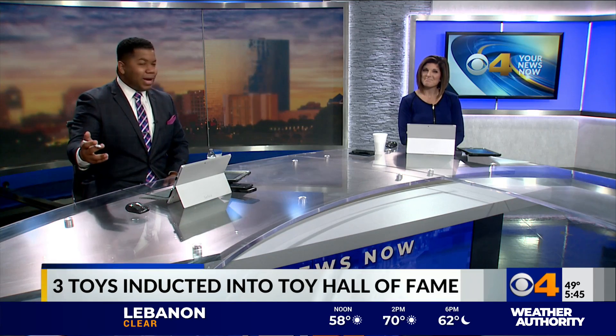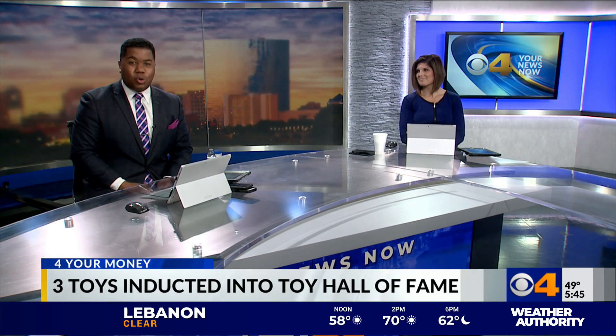Right now, as plenty of people start compiling holiday shopping lists, three iconic toys were just inducted to the Toy Hall of Fame.